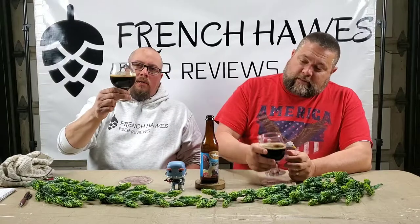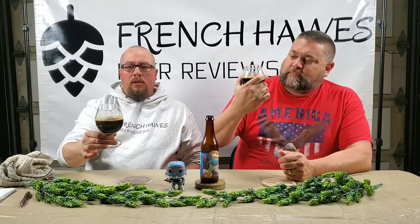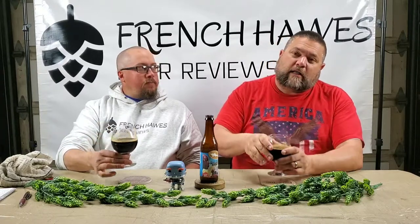It looks like a root beer. It's not as dark as like a Coca-Cola — it's got kind of a root beer thing going on. And it's got a caramel-ish head. It's aged over oak and Palo Santo.